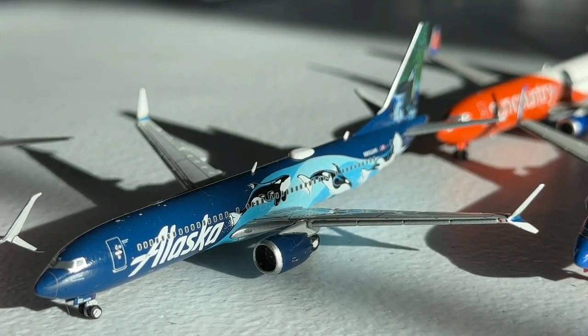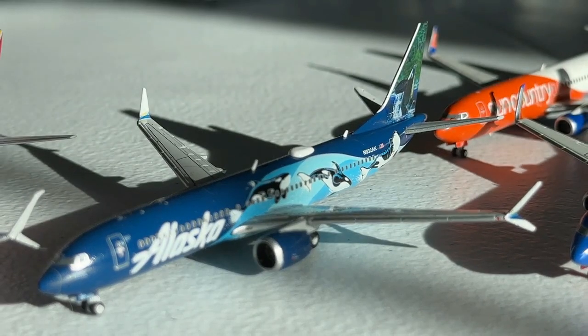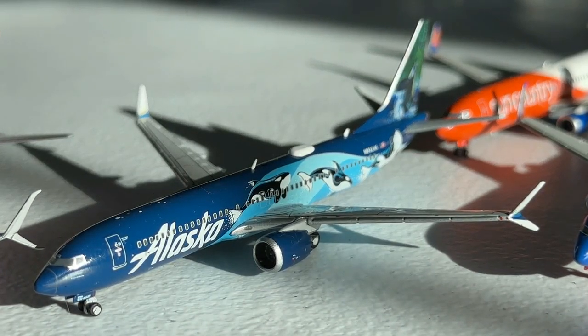At the 10th position we have the Gemini Jets 1-to-400 Alaska Airlines 737 MAX 9 West Coast Wonders. This is a stunning-looking livery — that's the main reason it makes the list. From the Orcas on the fuselage to the real-life imagery on the tail, it's truly a fantastic livery with a great purpose. The mold isn't perfect but it's a really solid effort. Definitely one of my favorites in my collection.